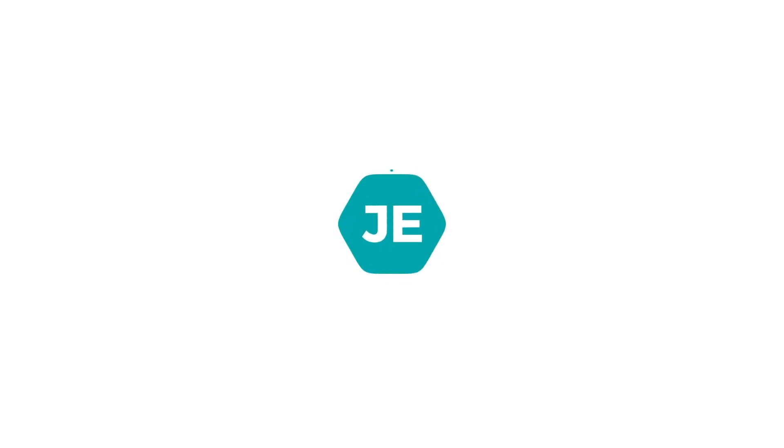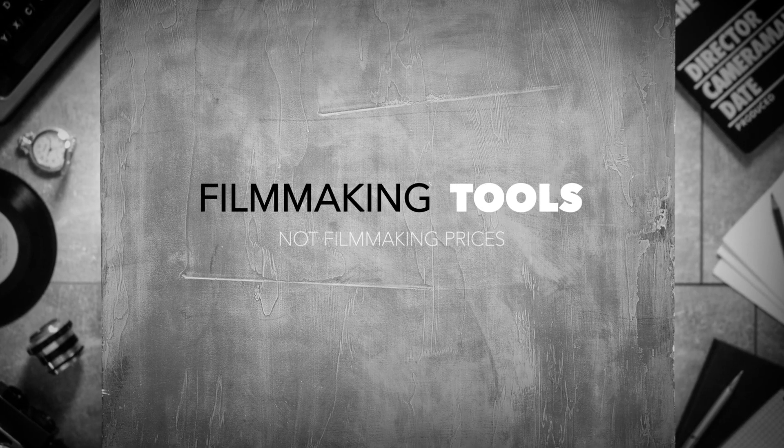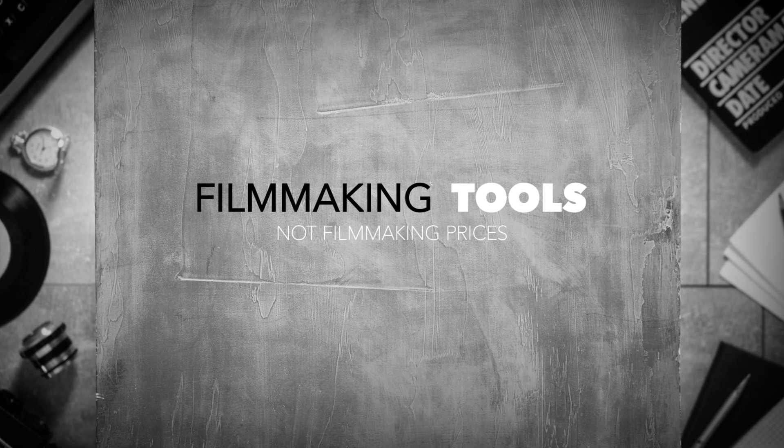Listen, I get it. I like B&H as much as the next filmmaker. But you don't always have to pay filmmaking prices for good filmmaking tools. Hey, I'm Joe, and in this part 1 video of a new series that I'm doing, I want to talk about just that — filmmaking tools that don't need to cost filmmaking prices.